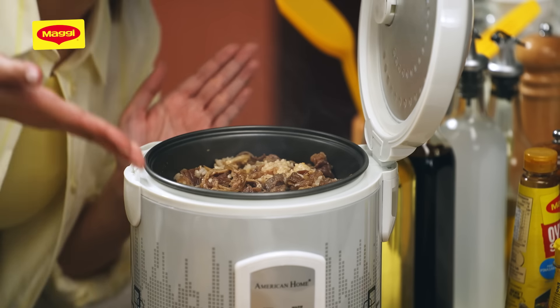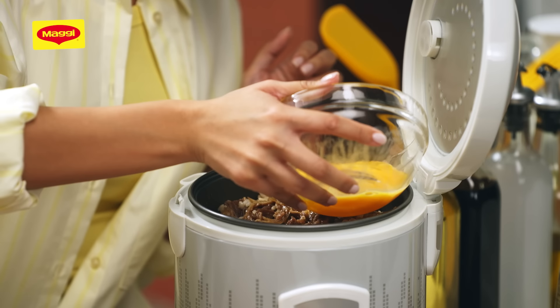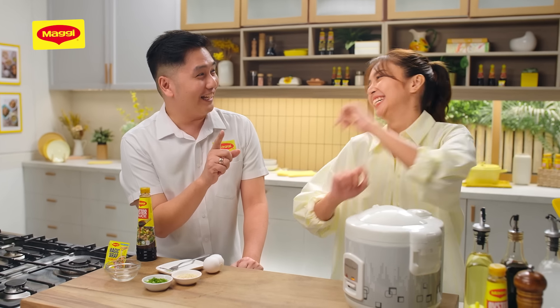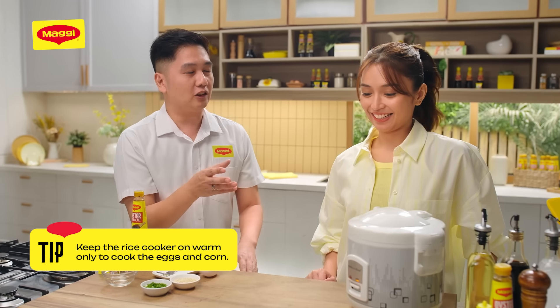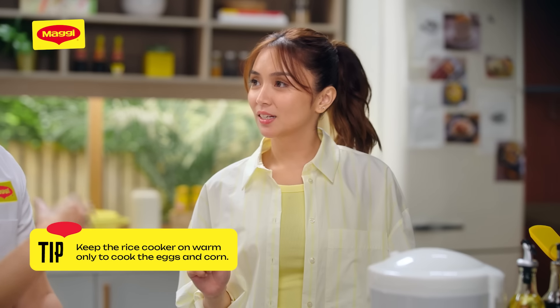Luto na siya! Ang ganda! So pretty! We add the eggs, then the corn. Don't forget — wag muna i-click kasi we want the carry-over cooking of the rice to warm the corn and to cook the eggs. Just let it be. Leave it 10 minutes, tapos luto na yan.